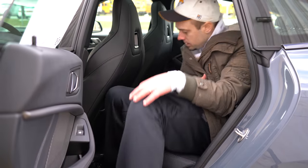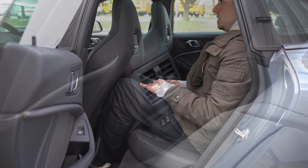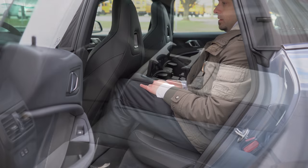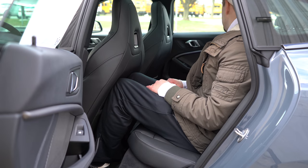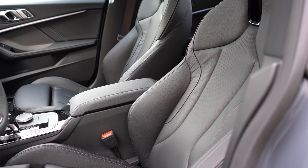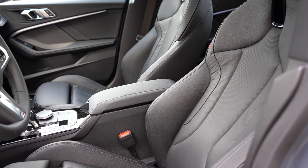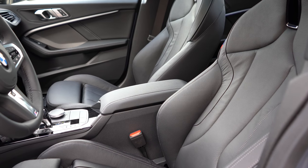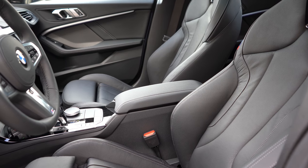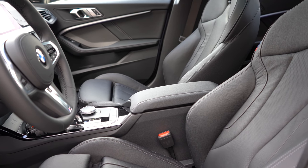Rear legroom comes in at 34.4 inches. I'm an even six feet tall and this is how much space I have back there. Rear passengers also get rear ventilation and a rear center armrest with cup holders. It's not the most space, but again I was able to fit. Up front, 10-way power-adjustable front seats come standard, including two-way power side bolsters. Driver memory settings for up to two drivers are on the driver's side door, and four-way power lumbar is available for both front seats.